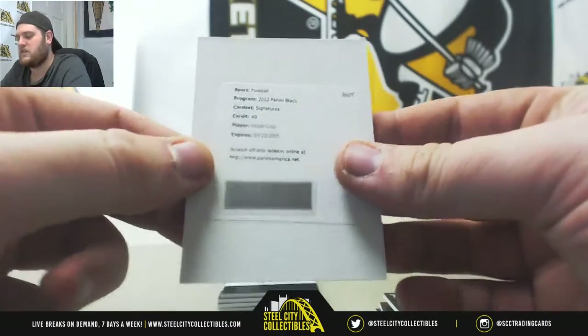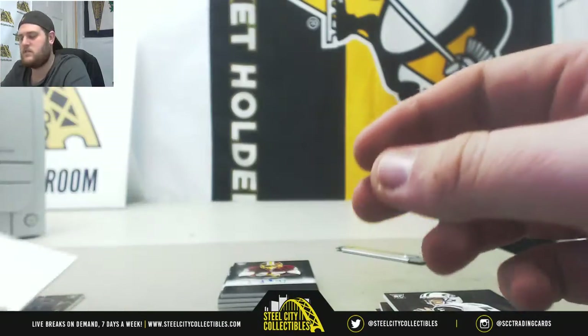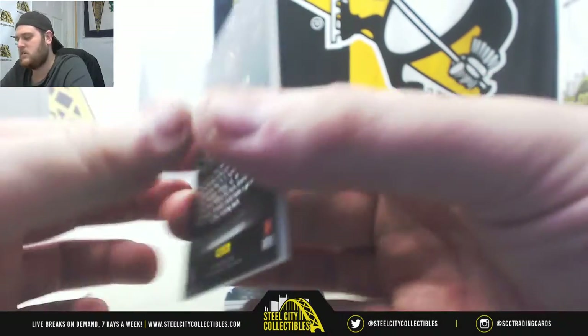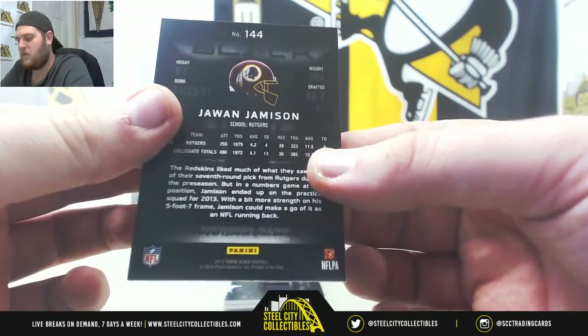Victor Cruz signatures for the New York Giants. 21 out of 91: Juwan Jameson. 21 of 99, rookie auto.